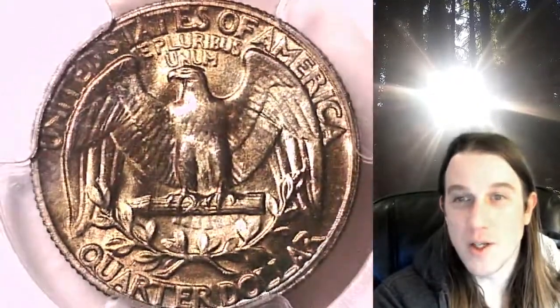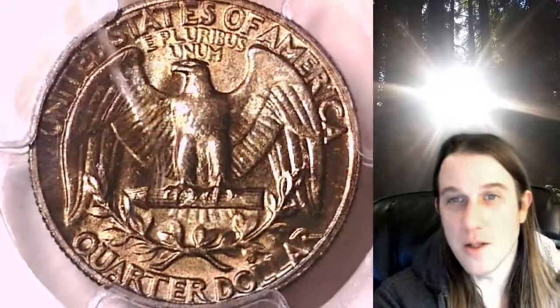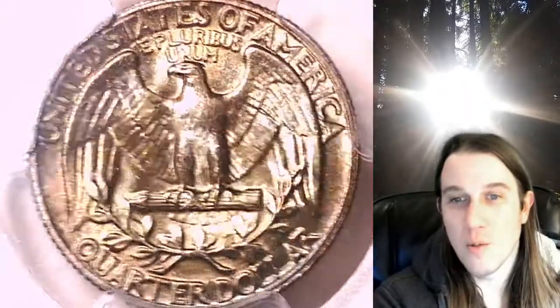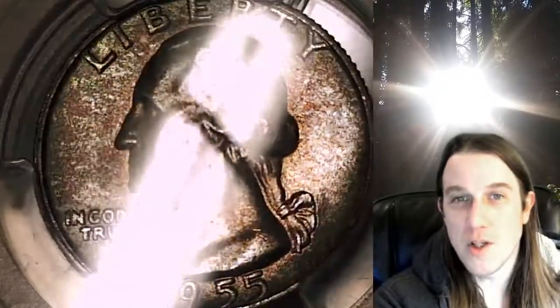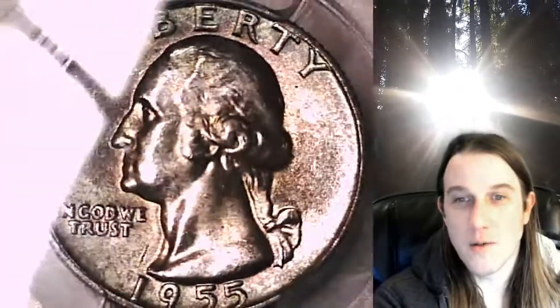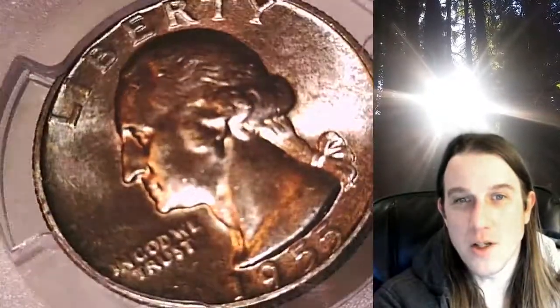This coin is going to go up for sale on my eBay store. You can find it by following the link in the description below the video — it'll take you to this exact coin on eBay. Once there, you can also find 3,700 other PCGS-graded coins for sale. We currently have more PCGS-graded coins listed on eBay than any other seller, so there's a really good chance you'll find what you're looking for at Time Traveler's Coin Exchange.